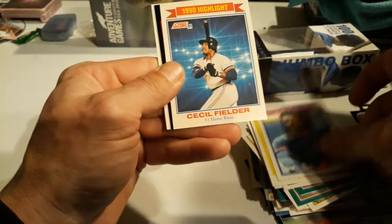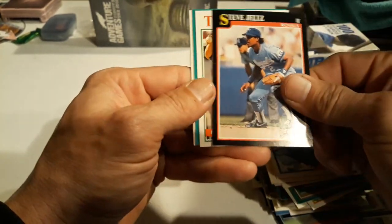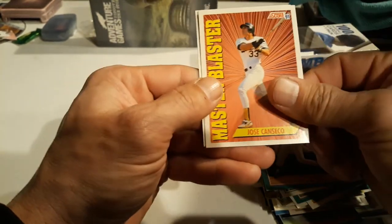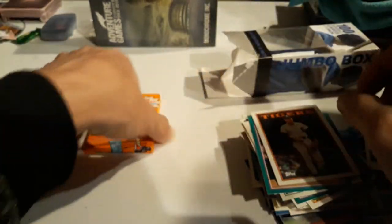Julio Franco - that was a cool one. Cecil Fielder - nice. Steve Jeltz, Todd Hundley, Kevin Moss. Jose Canseco - nice, always good to see a Canseco in there. Alexander. Now let's open the pack and see - we'd like to find the Gonzalez reverse negative, that would be really cool. We'll put those to the side, probably going to be the same game piece as usual.